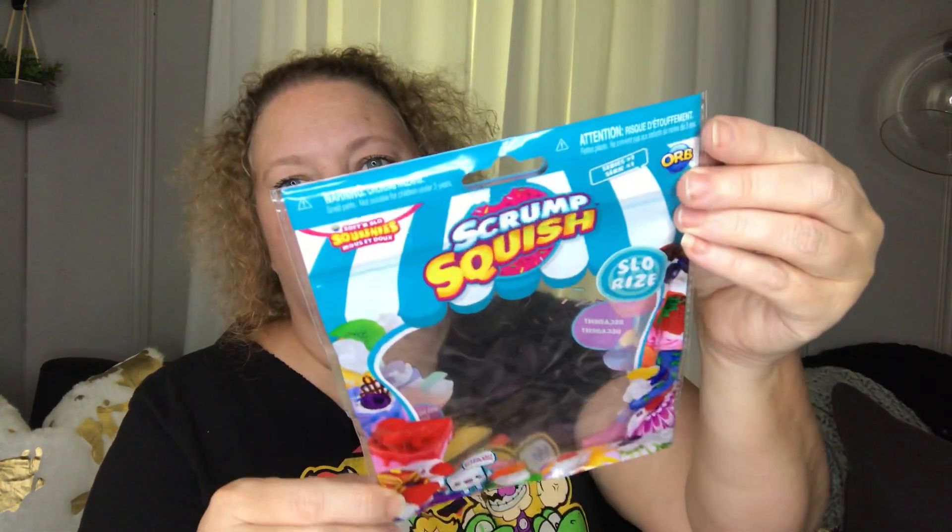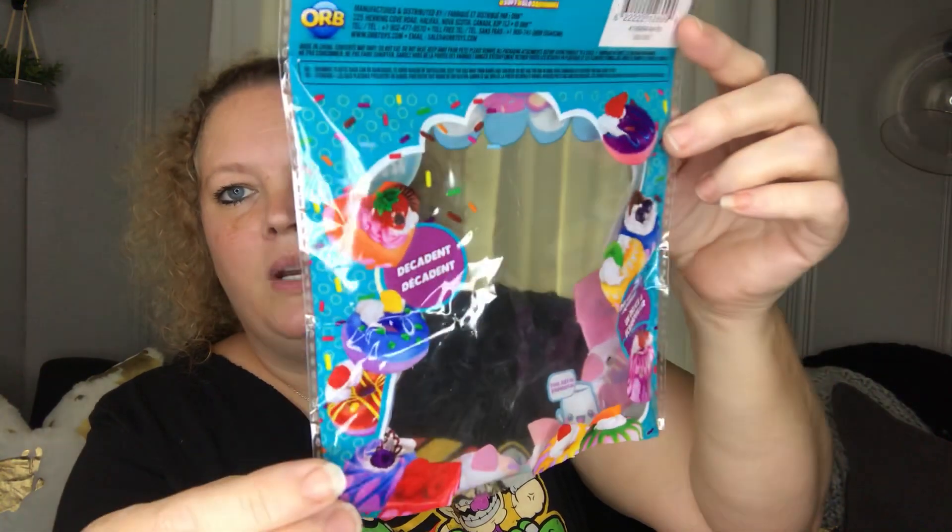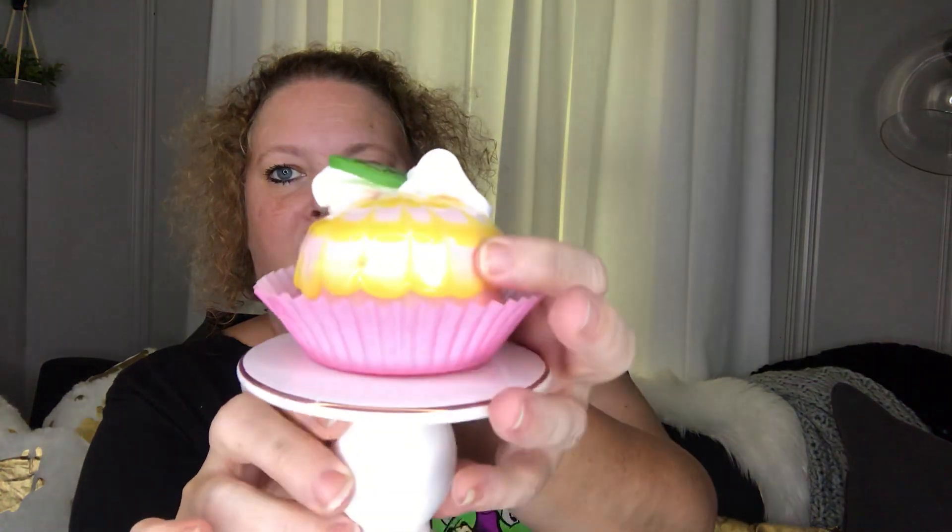In my previous Dollar Tree video I showed y'all this little Scrump Squish — it's called Scrumptious, it's a Scrump Squish. It was a little cupcake squishy. After making that video I started thinking how cute it would be to put it in a cupcake liner on a tablescape — it's a slow-rise squishy, but I put it in a little pink cupcake liner and it turned out so cute!